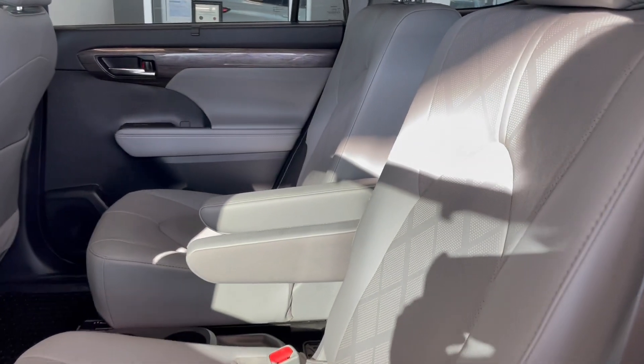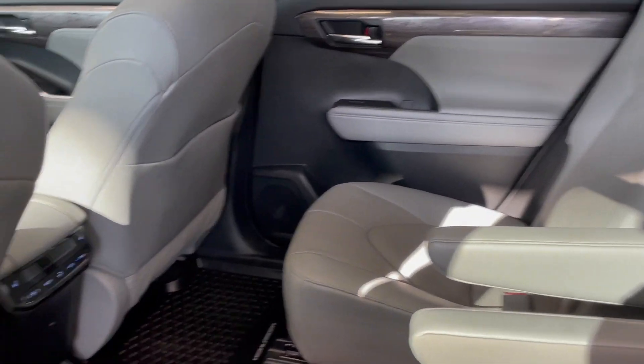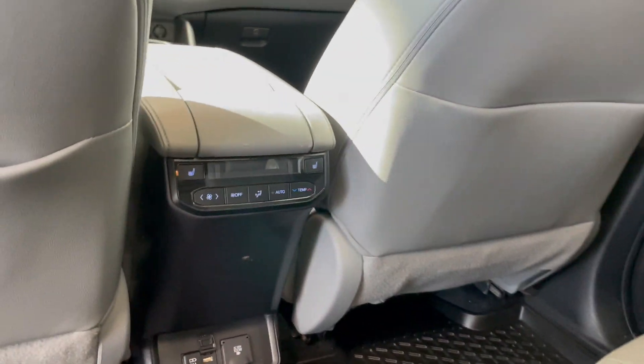Grey leather continues to the back seats. These bucket seats are heated and the rear does include its own climate control.